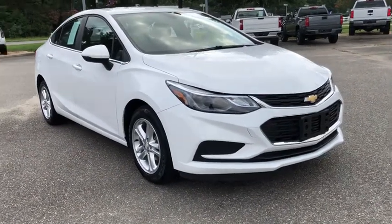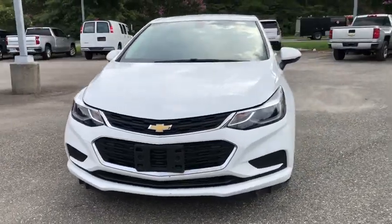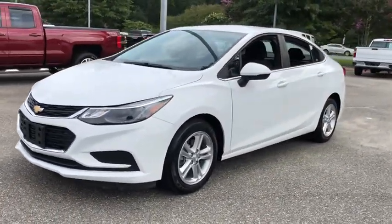You are going to love the 2017 Chevrolet Cruze. The Cruze Blueprint calls for more than you'd expect. This vehicle has less than 20,000 miles.